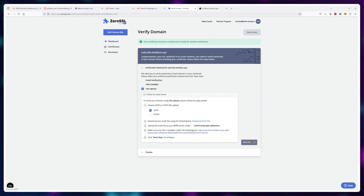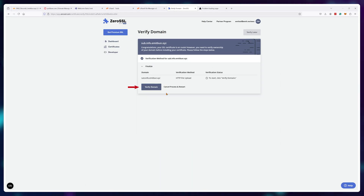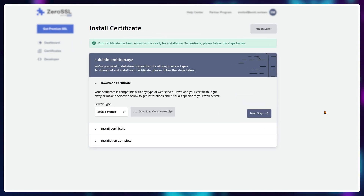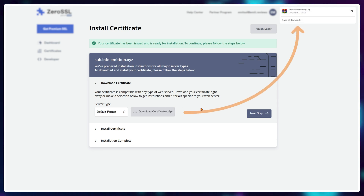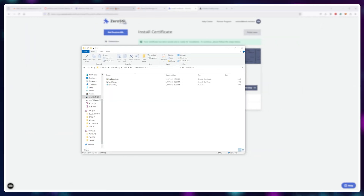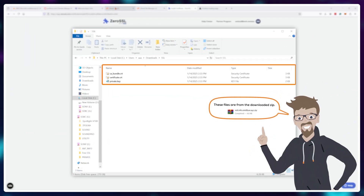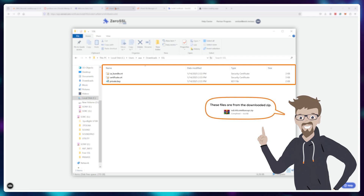After completing these steps, go back to ZeroSSL and click 'verify domain,' proving your ownership of the website. You'll now be able to download a zip file with all of the required SSL certificate information. Download it and save it somewhere on your computer where you can easily find it.